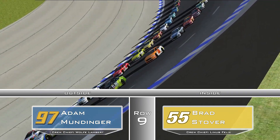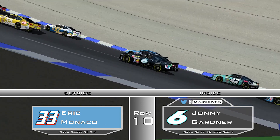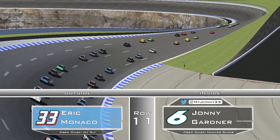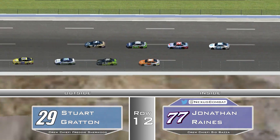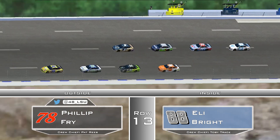On the outside of row 9, Adam Mundinger is looking to make his way back into the top 5 in points. In row number 10, Johnny Gardner with Gardner Racing is in place number 19, and rounding out the top 20 is Eric Monaco. So that's how the field's going to look for today's race — we're going to see how they're able to handle the draft and the high speeds.